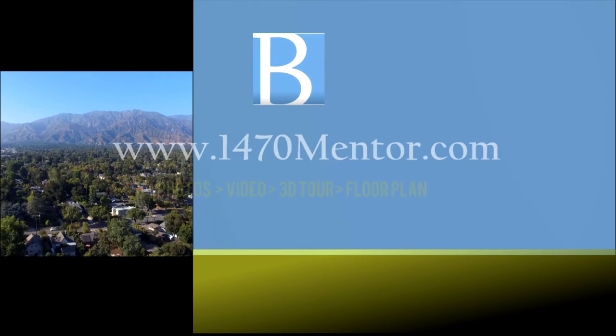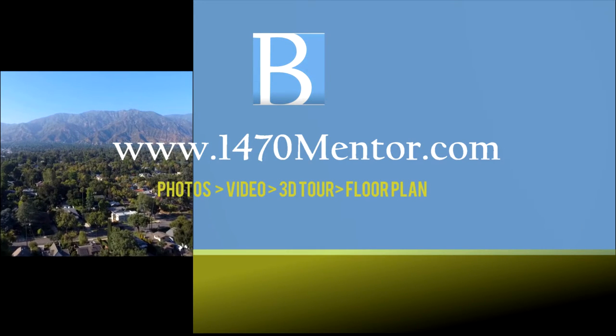We appreciate you doing this deep dive video with us for this property at 1470 North Mentor here in the Historic Highlands of Pasadena. If you have any questions about this property, we invite you to go to the property website at www.1470mentor.com. There you can find an abundance of photos, our floor plan, our 3D floor plan, and this deep dive video which allows you to walk through moment by moment, space to space. You can also find information on our blog about what this neighborhood is like and what the shopping is like around here.